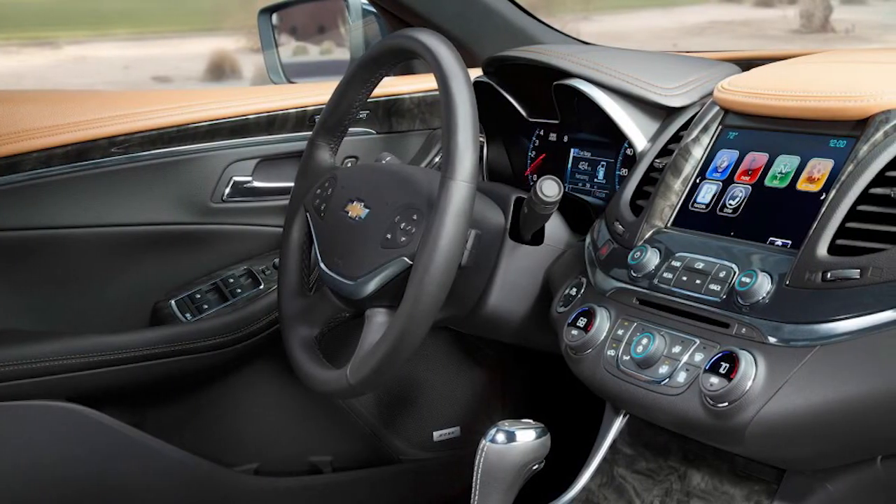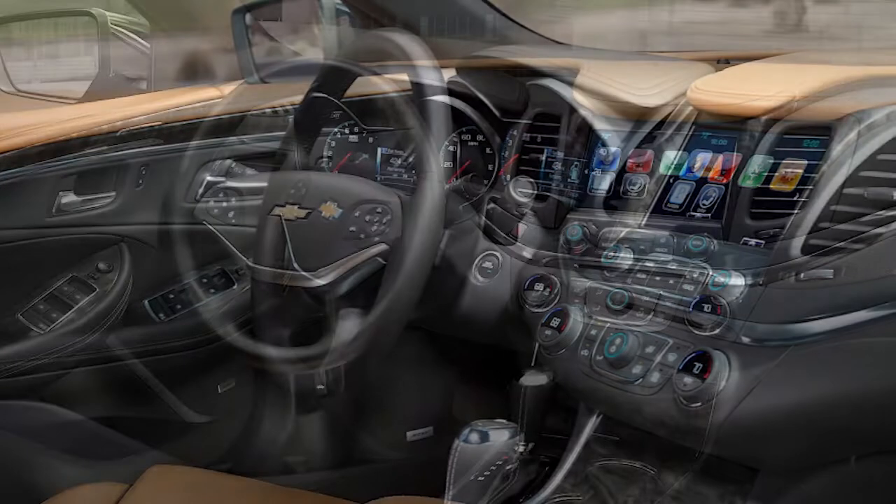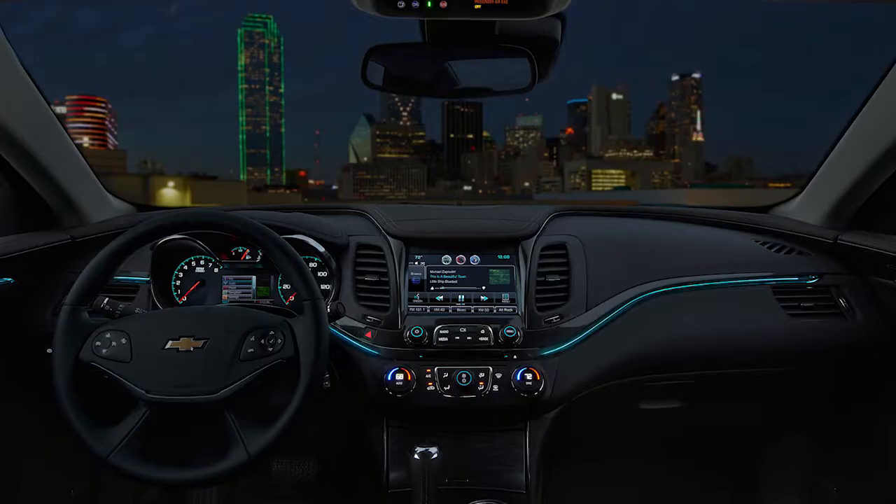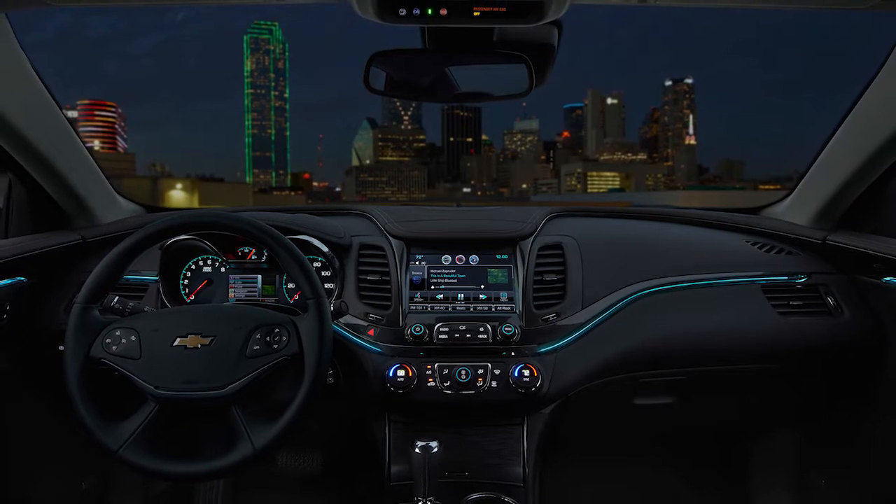Things get a bit more hyperactive inside the big Chevy sedan, with about a dozen textures competing for attention on the heavily sculpted dash. It's busy for a big family sedan with luxury ambitions.